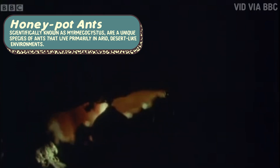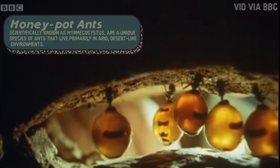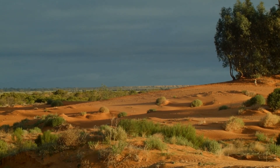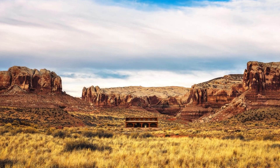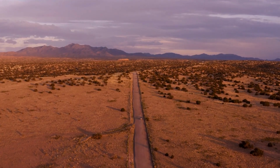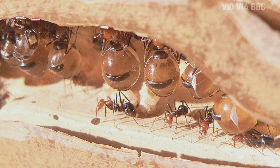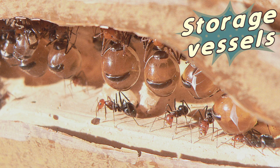So, what exactly are honeypot ants, and how are they different from the ants we see scurrying around our backyards? Honeypot ants, scientifically known as Myrmicocystis, are a unique species of ants that live primarily in arid, desert-like environments. They are most commonly found in the deserts of Australia, the southwestern United States, and parts of Mexico. Unlike other ants that might store food in tunnels or chambers, honeypot ants have developed a far more unusual and fascinating method — they've turned their very own bodies into storage vessels.